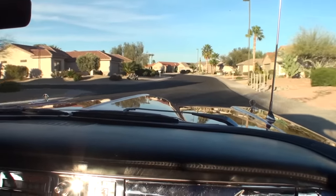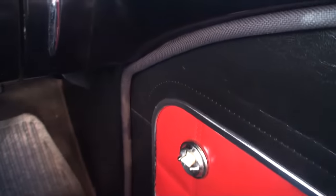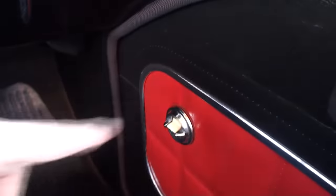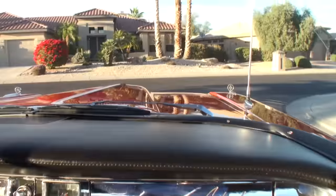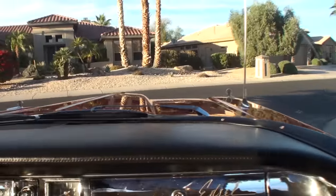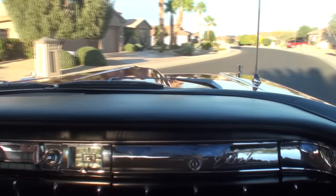Smooth ride. Yeah, this has the optional three-speed automatic transmission. The standard transmission was a two-speed. And this has the biggest engine in '59, the 361. Standard would have been a 292, or you could have also gotten a 332, and then the top of the line was the 361.